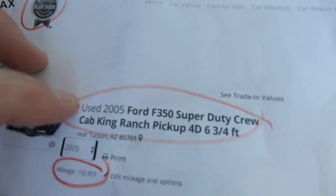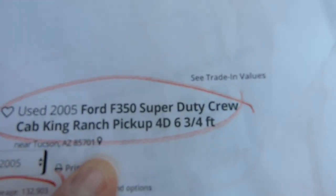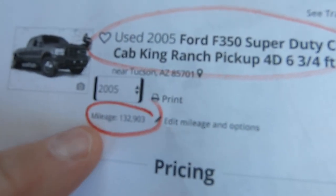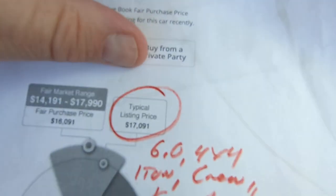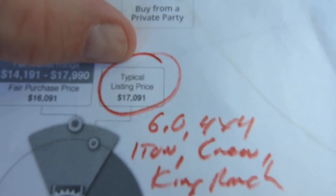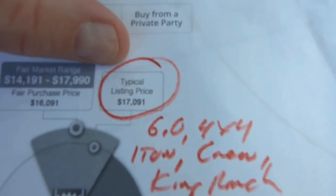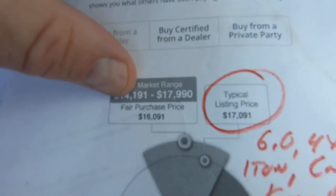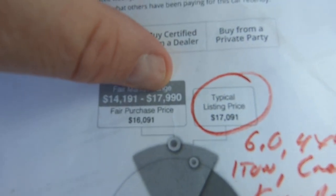Here's your Kelly Blue Book. Here's the short bed King Ranch F-350 with 132,903 miles. Typical listing price would be $17,091, which on this truck seems ridiculous. It should be a lot more than that, but I'm reporting the news. The range is $14,001 to $17,091.